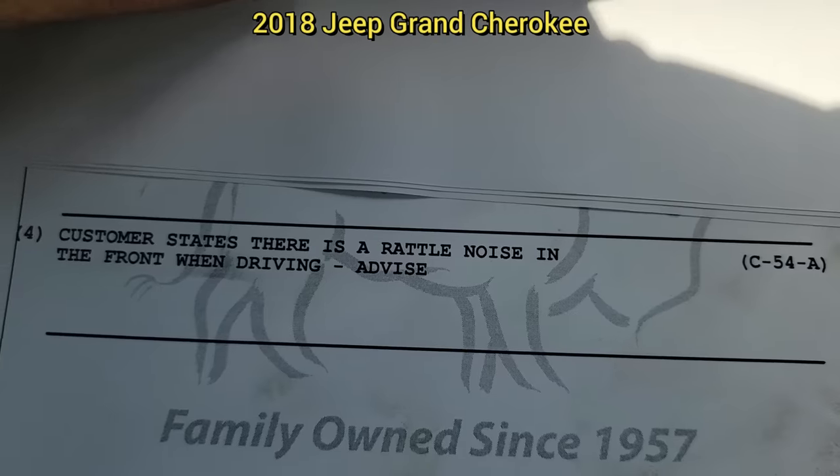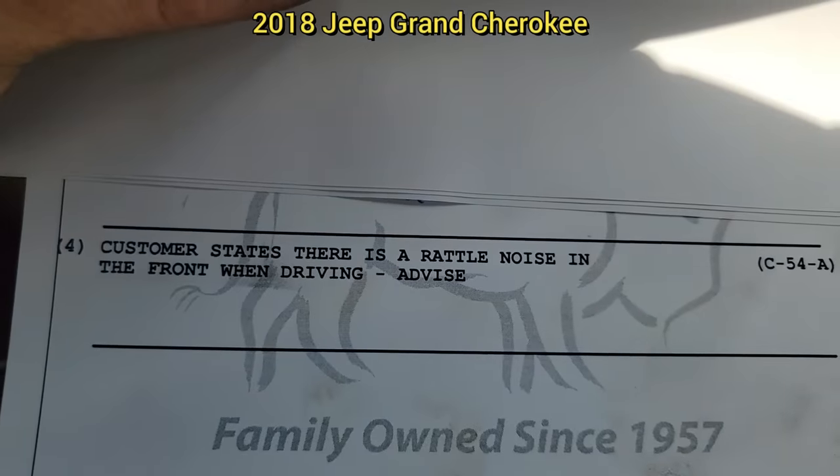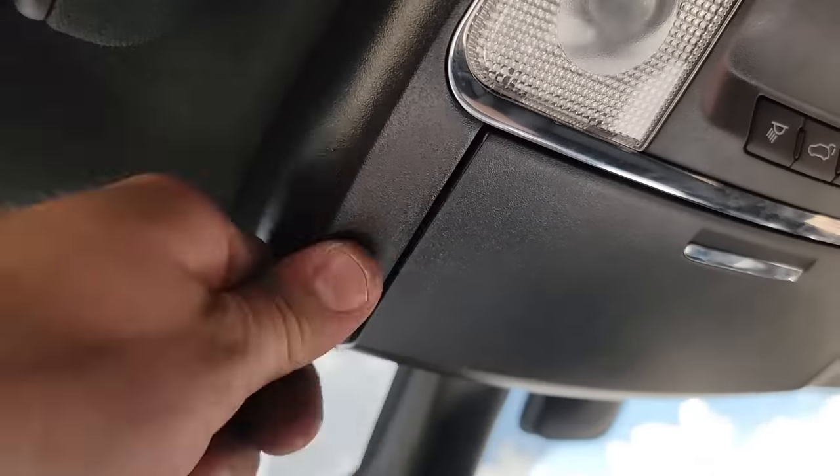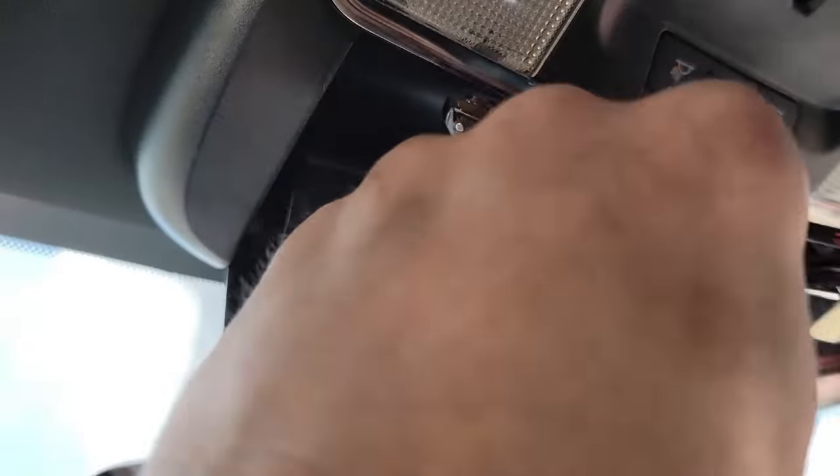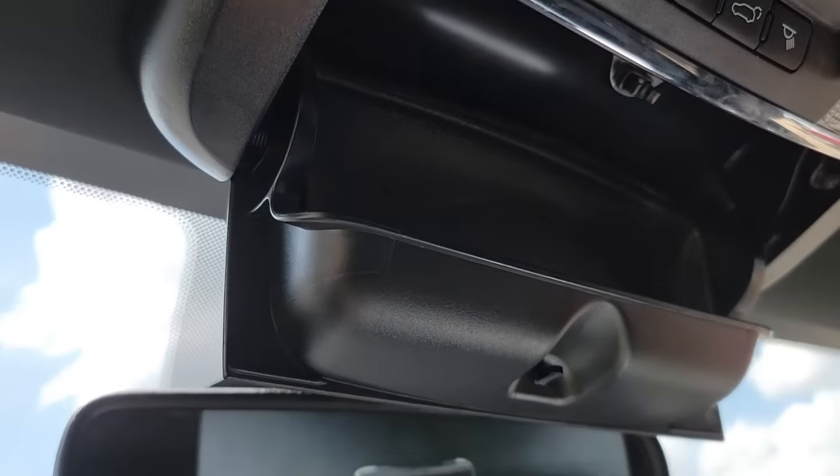Customer states there's a rattle noise in the front when driving. The technician removed the sunglasses, test drove the vehicle, and the noise went away.